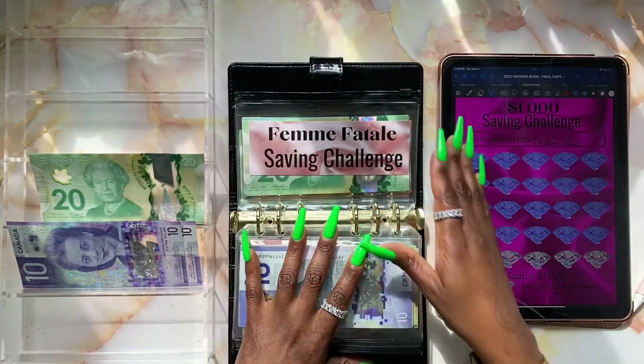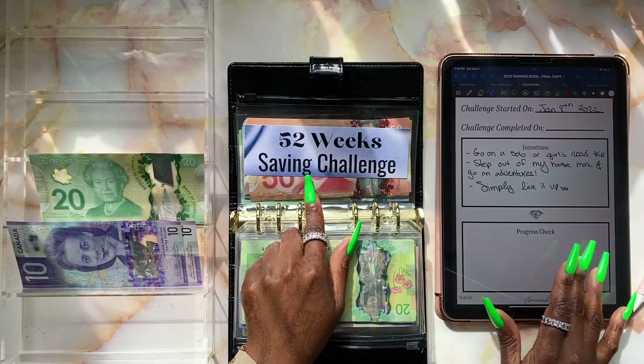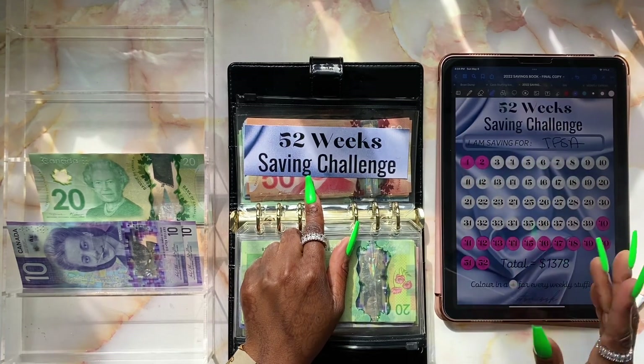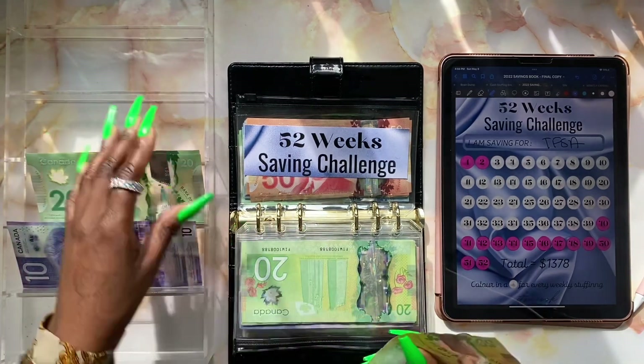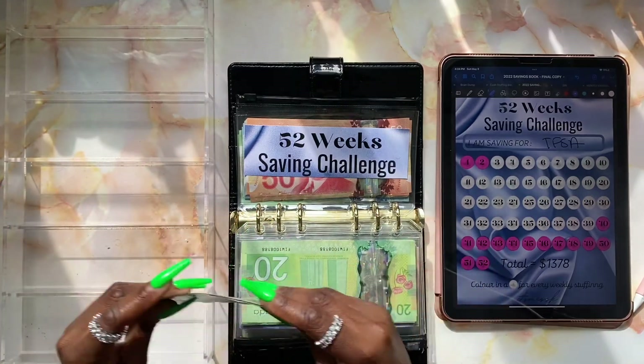Moving on to our final challenge — it is going to be the 52-week savings challenge. We're going to be stuffing two pearls: week thirty-nine as well as week thirty-eight. We're rounding them up to $40 each, so we're stuffing a total of $80. We have $20, $40, $60, $70, $80 — perfect, $80.